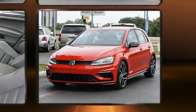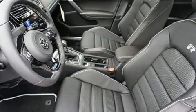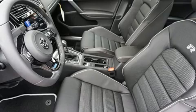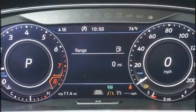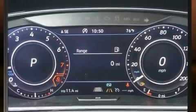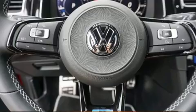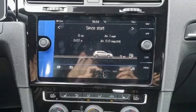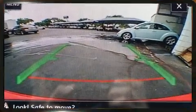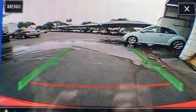Volkswagen prioritized practicality, efficiency, and style by including delay off headlights, front and rear reading lights, a power seat, a trip computer, blind spot sensor, and remote keyless entry. Features such as automatic climate control and leather upholstery prove that economical transportation does not need to be sparsely equipped. Storage solutions are integrated throughout the interior, demonstrating thoughtful attention to detail.